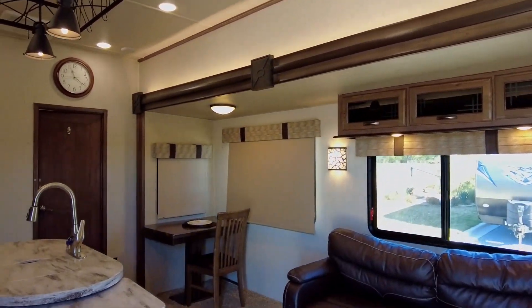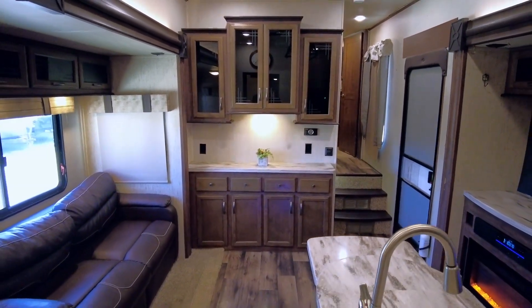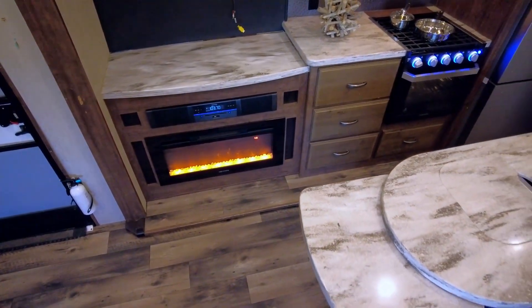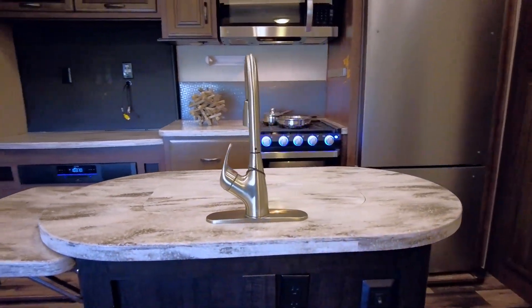Inside the main door, the two large opposing slide outs create a dramatic open effect, adding plenty of room and elegance to the area. It's the perfect space to prepare meals and relax with family and friends.